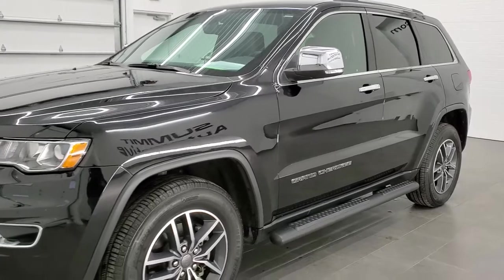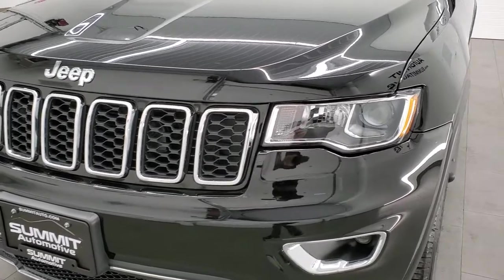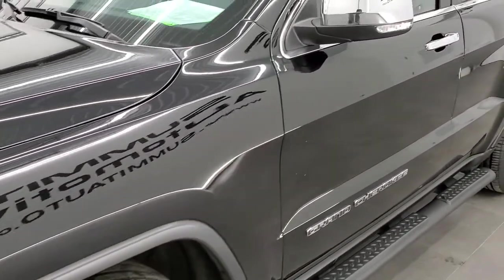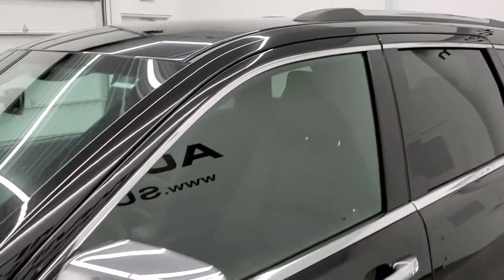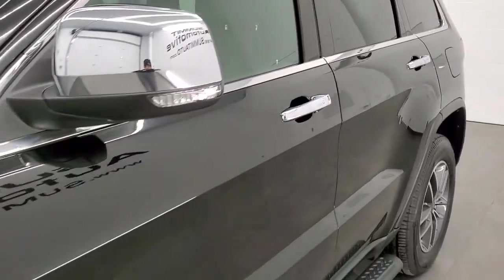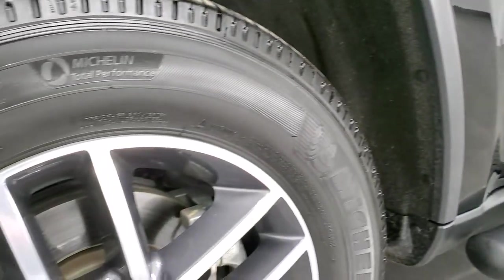Diamond Black Crystal is the color. We shoot all of our videos in 1080p, 60 frames per second. So if you have HD capabilities on your computer, tablet, or smartphone device, turn them on right now because it is definitely your best way to check out the quality and condition of the vehicle before seeing it in person. And if you'd like to check out all the photos on this Jeep, in the upper right-hand part of your screen is a link to our website.